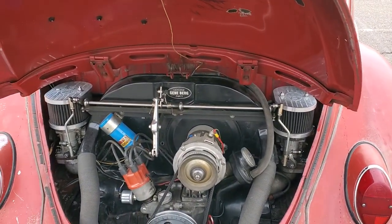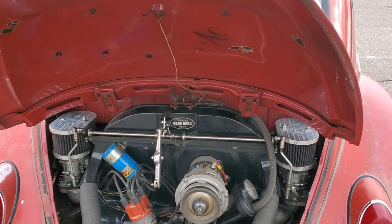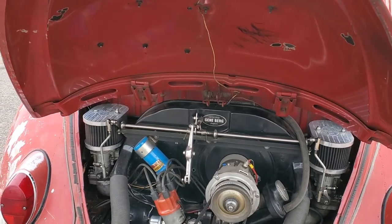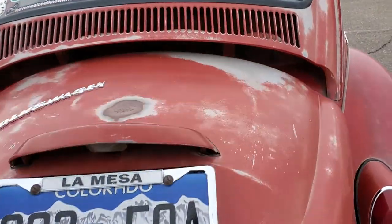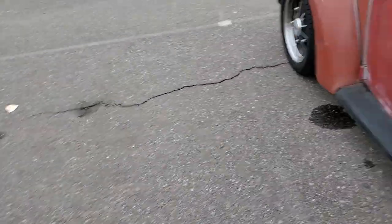It's also got an external oil filter and cooler. That's kind of about it as far as stuff that anyone would really want to know about. Let me show you a bit of the inside of the car and some of the stuff I've done over the last couple of years to make it a little more of a livable space.